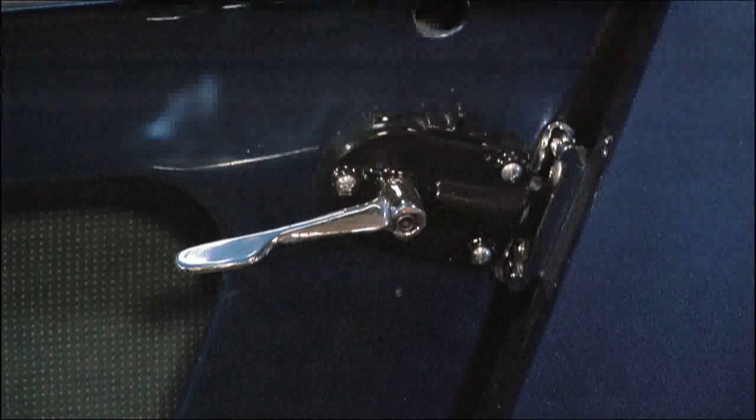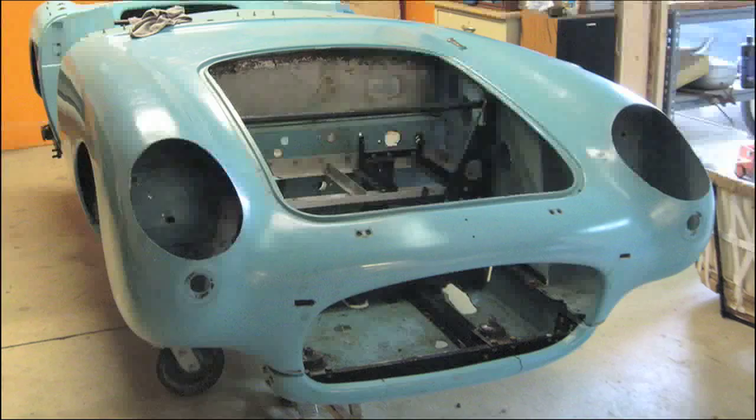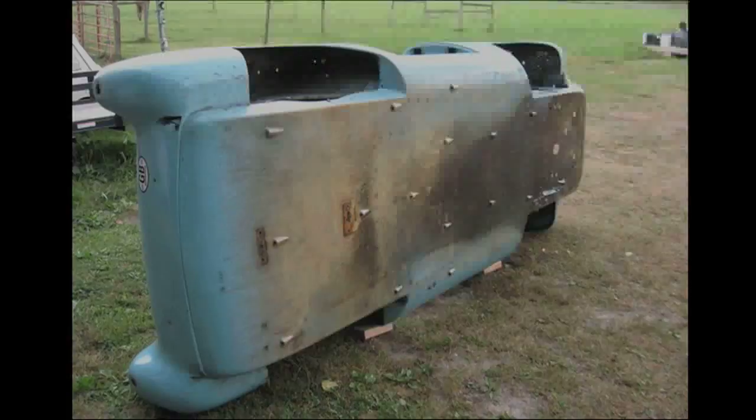Everything on the car has to be made new again. The Berkeley is made out of a fiberglass body shell built in three pieces and uses aluminum to brace the fiberglass. The fiberglass is not like today's standards — it's full of holes, pits, air bubbles, and gaps. So we have to do extensive body work to straighten all those out, using primers, fillers, and paints.